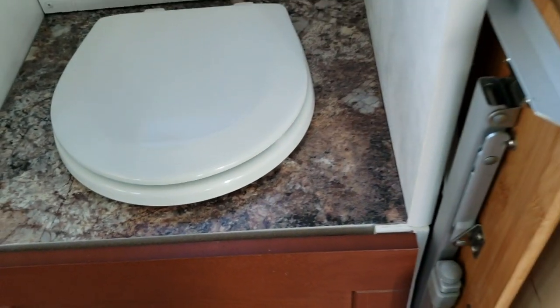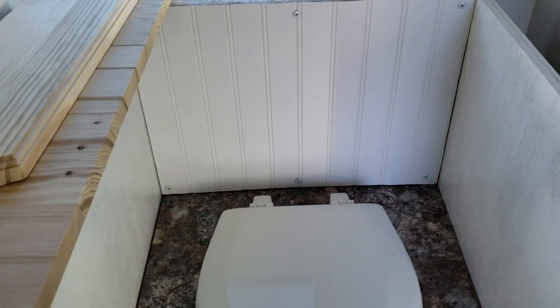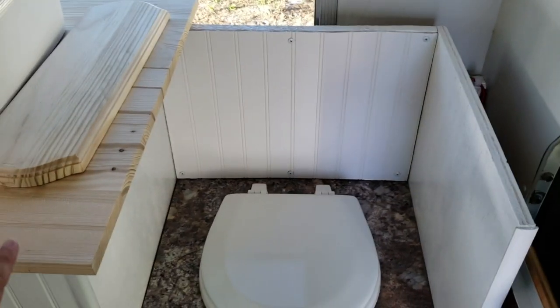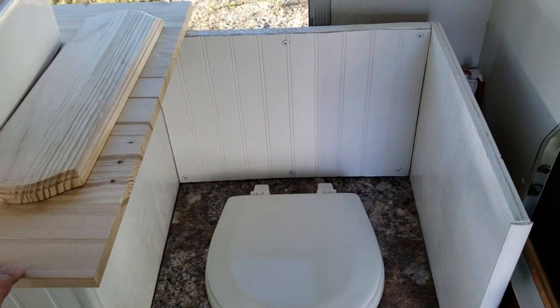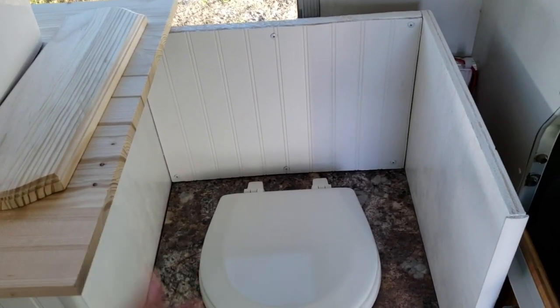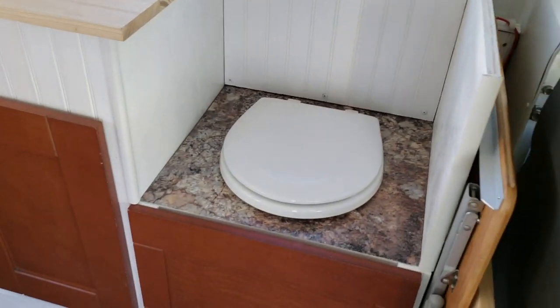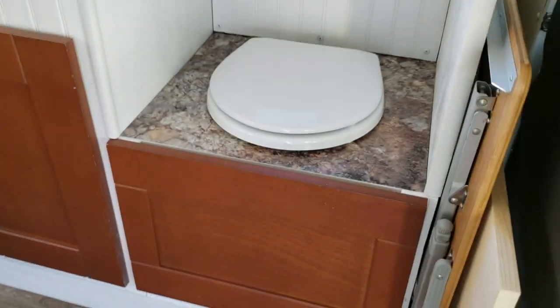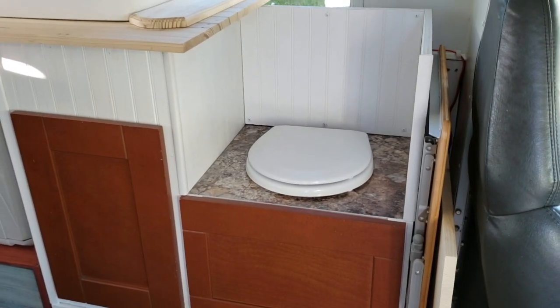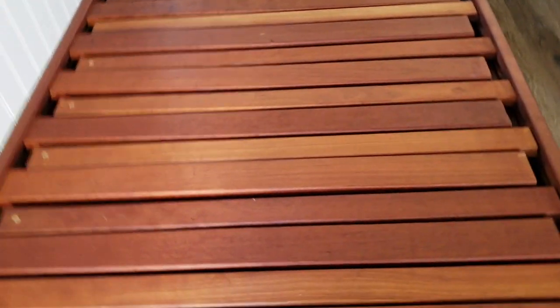When the toilet is not in use, there's a really cool hinged countertop that goes over the top of it. It still needs to be polyurethane stained and installed — it'll be hinged so you can open it up. Under it there'll be a cushion, currently being professionally upholstered, so it hides the toilet when not in use and becomes extra seating. Same thing goes for the cushions here on the sofa.